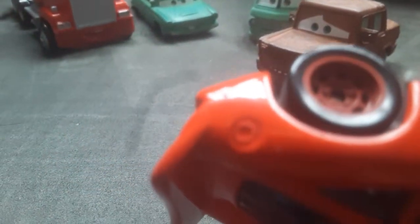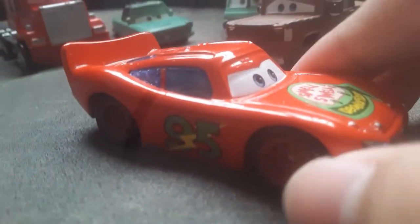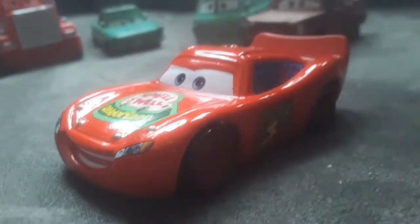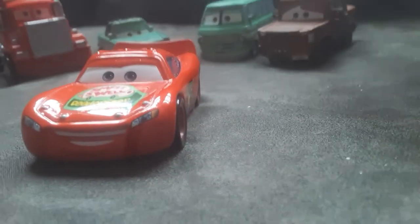He has no decals on the taillights or on the spoiler. The gas cap is for some reason not painted. He's almost completely red. Very good release.